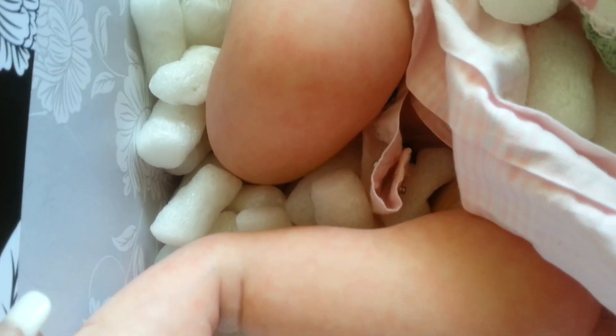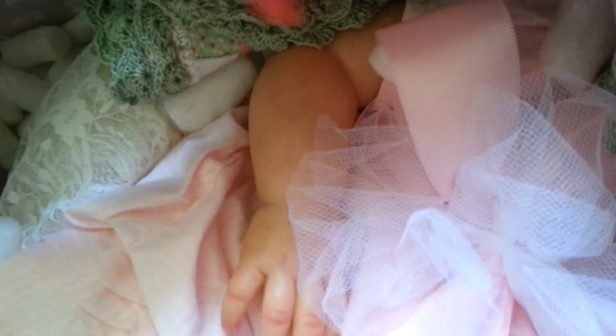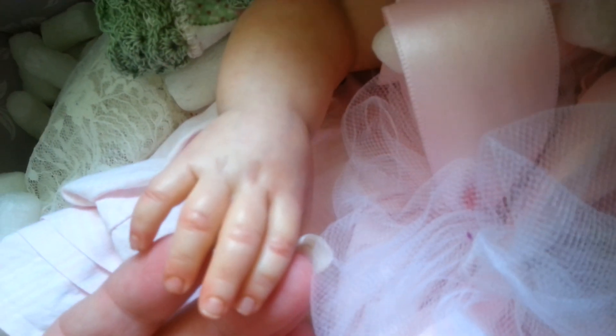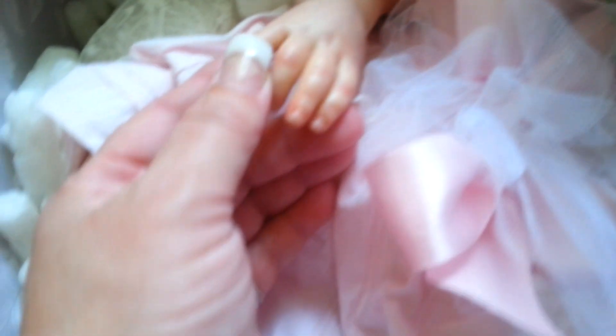Oh my God, she is done beautifully. So we will look at her arms now. Look at her hands — so beautifully done. The veining and her colouring is just so good.